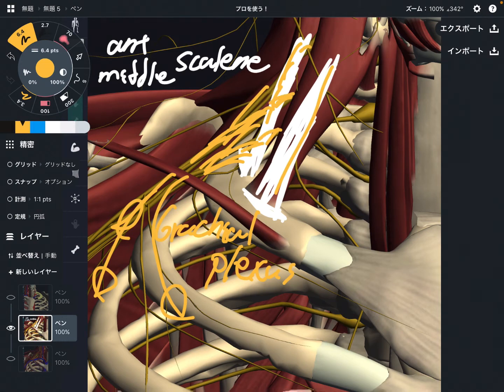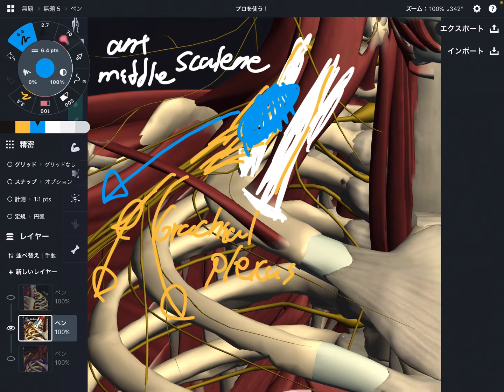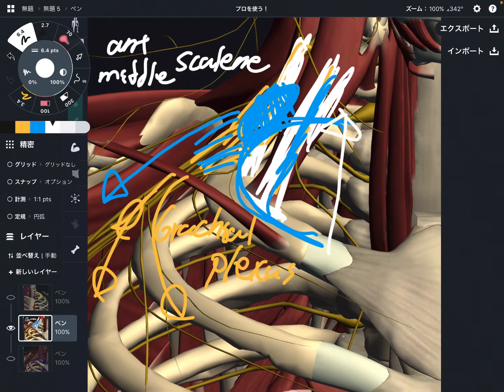The brachial plexus passes between the scalenes. What happens when the scalenes get tight? That creates impingement for the brachial plexus. If there is impingement here, that can affect the brachial plexus for the rest of the upper limb. And why is that so important with the first rib? This place is a very, very busy place, because the scalenes are here and the brachial plexus is here. One of the functions of the scalenes is inhalation, because they attach on the first rib and can pull it up. If the first rib is elevated, that can create friction with the brachial plexus.